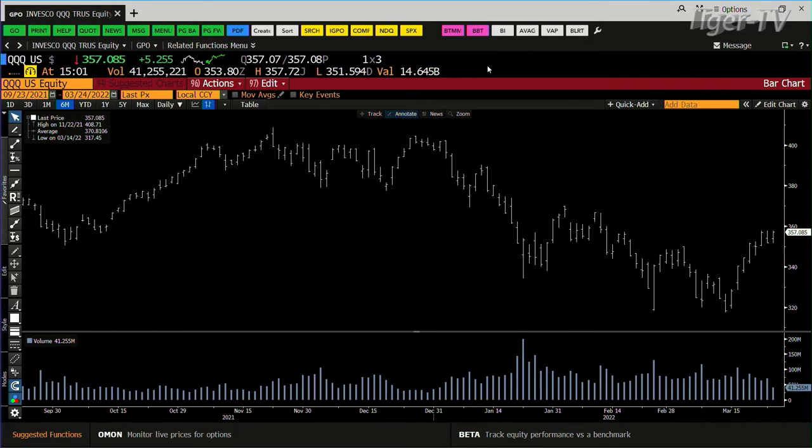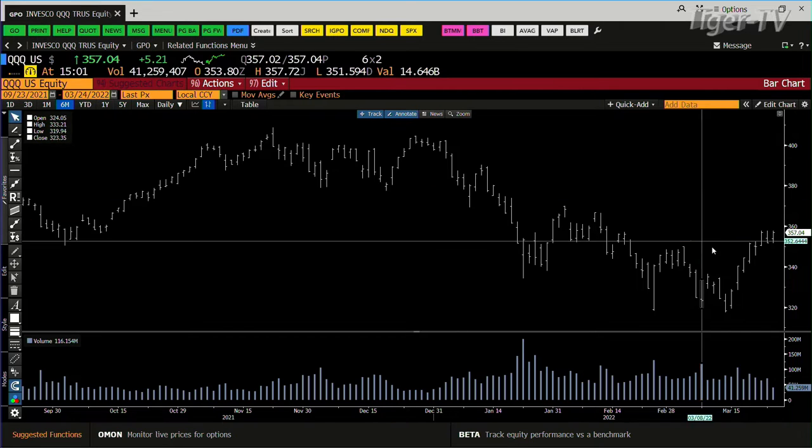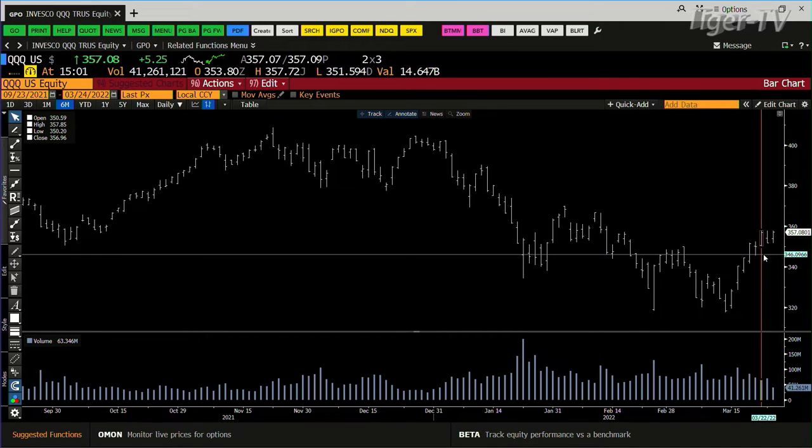NDX 100 — we might have the action today. This is what's going to get interesting with the NDX. The QQQs: the B point out here is $357.85. We've hit $357.72. You need $63 million — we're not going to do $63 million today. We're at $41 million right now, maybe about $51 million.